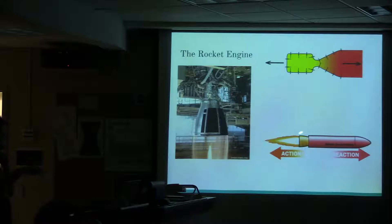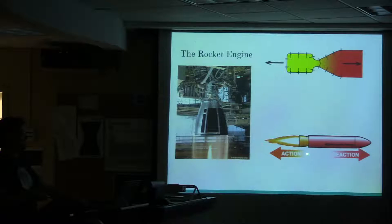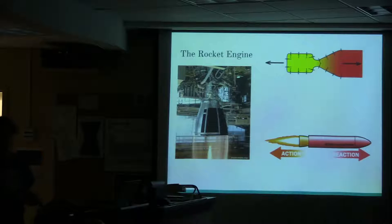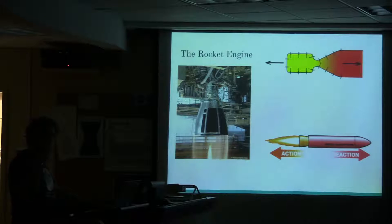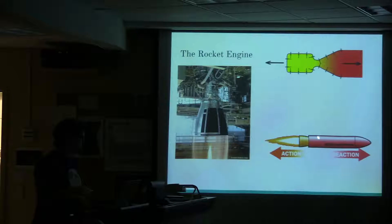Going back to first-semester physics: Newton's third law says for every action there's an equal and opposite reaction. If I push gas out the back, I get pushed by the gas forward. That's really how rocket engines go. If I push on you, you're going to push back on me. I push on the floor, the floor pushes on me. So you push the gas out and the gas actually pushes back on the rocket forward.